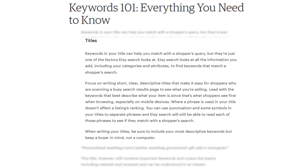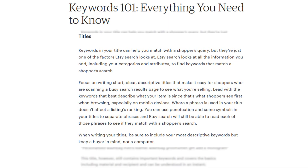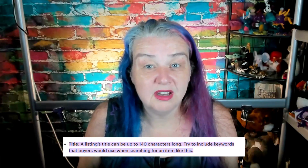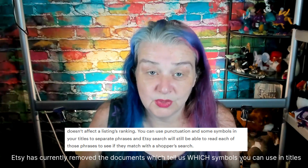So what does Etsy tell us about titles? It tells us to focus on writing short, clear, descriptive titles that make it easy for shoppers scanning a busy search results page to see what you're selling. Lead with the keywords that best describe your item, since that's what shoppers see first — especially on mobile devices. Include your most descriptive keywords but keep a buyer in mind, not a computer. Titles in English can only be 140 characters long, and there are limitations on the types of characters you can use.